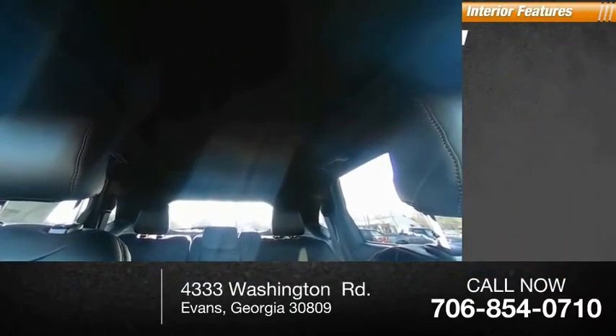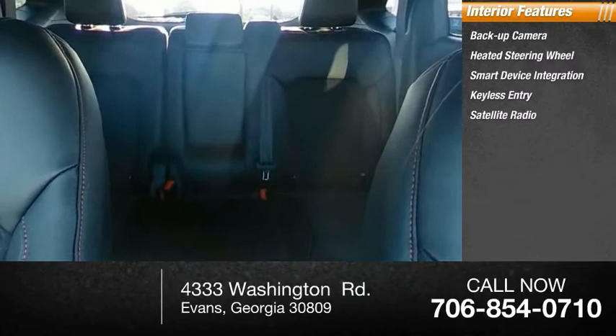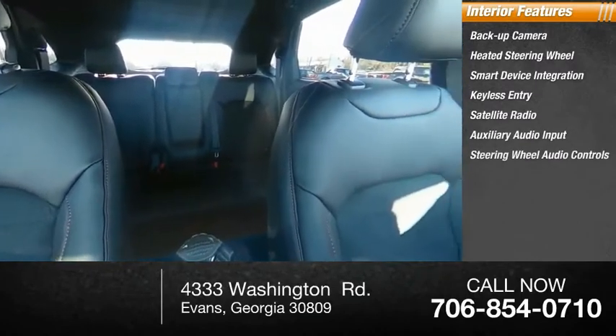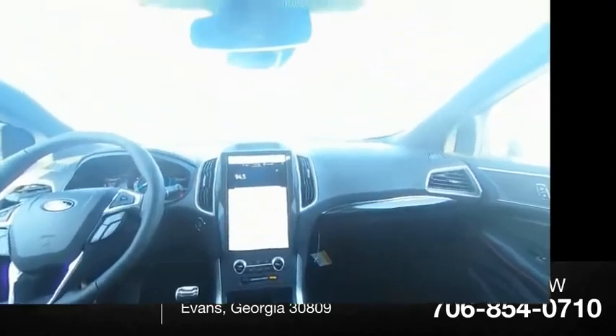Inside you'll find a backup camera, heated steering wheel, smart device integration, keyless entry, satellite radio, auxiliary audio input, steering wheel audio controls, keyless start, MP3 player, and auto dimming rear view mirror.